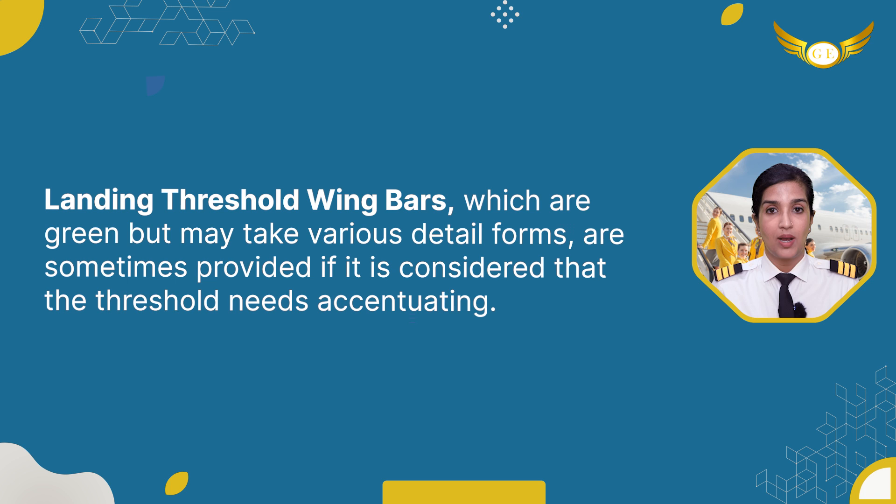Landing threshold wing bars, which are green but may take various detail forms, are sometimes provided if it is considered that the threshold needs accentuating.